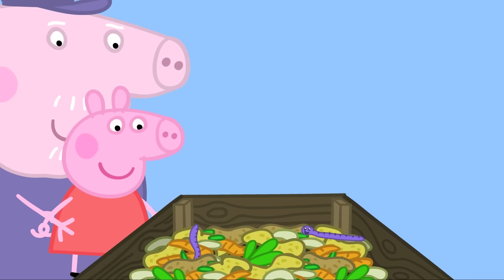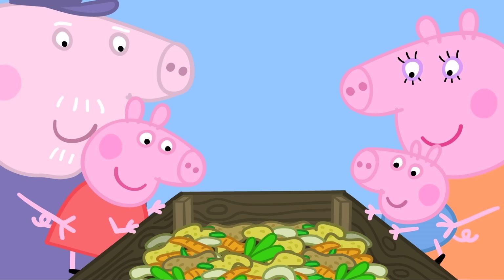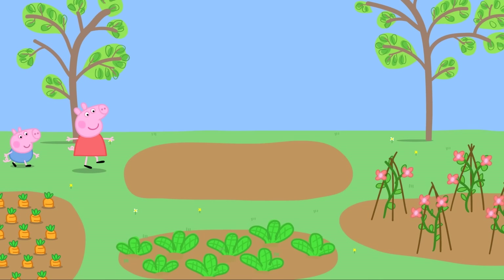Grandpa shows them what's inside the compost box — wiggly worms! The worms turn all the fruit and vegetables into compost. Peppa asks if they can find some more wriggly worms for the compost heap, and Grandpa thinks it's a great idea. Peppa and George head off to find more wriggly worms.